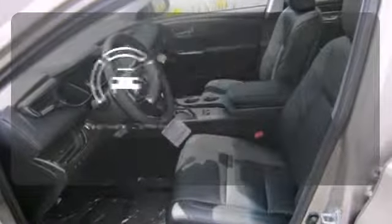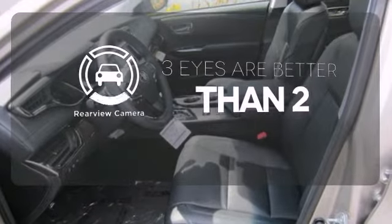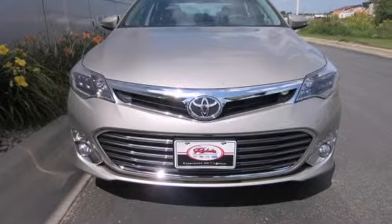The backup camera gives you a clear picture of what's behind you. Come see all the versatility of this Avalon today.